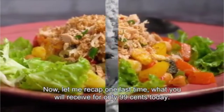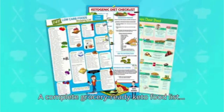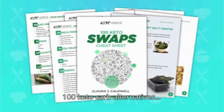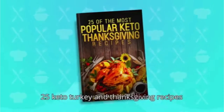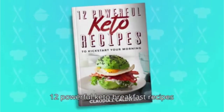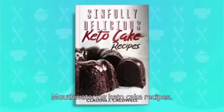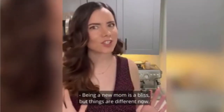Let me recap one last time what you'll receive for only $0.99 today. You will get a step-by-step 30-day keto meal plan, a complete grocery-ready keto food list, my 77 mouth-watering keto desserts cookbook, 100 keto carb alternatives, my keto and intermittent fasting guide, 25 keto turkey and Thanksgiving recipes, 5 keto Christmas and holiday recipes, 12 powerful keto breakfast recipes, my keto pizza classics, keto bread recipes, mouth-watering keto cake recipes, and finally my holy grail — 100 keto recipes that you can prepare in 20 minutes or less.